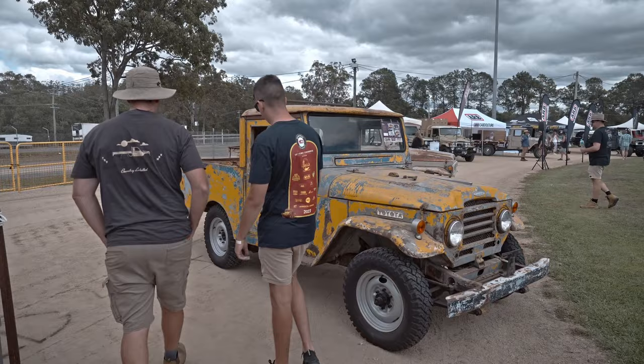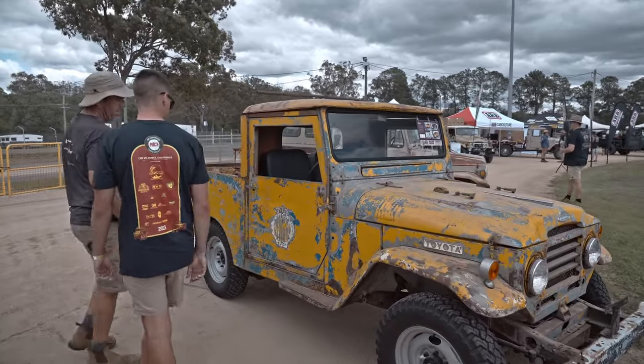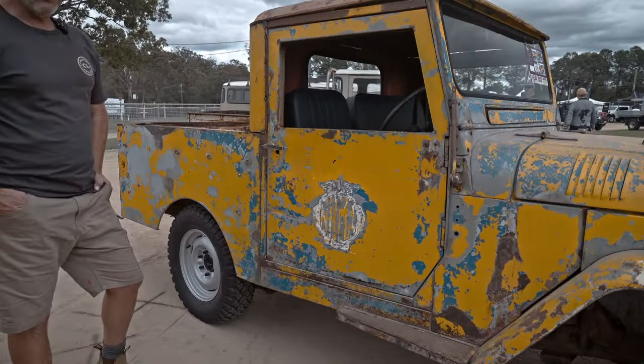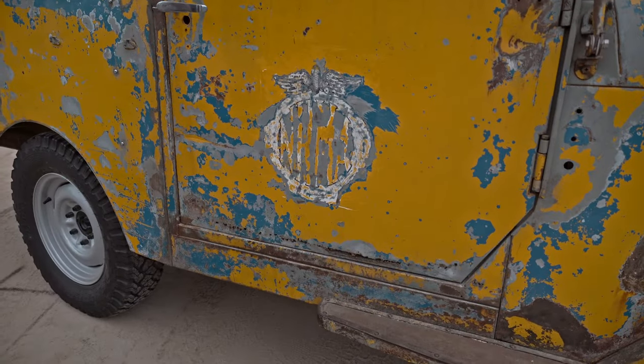Is this an NRMA sticker? Yeah, that's a very old and very dated NRMA sticker. So it might have been a service vehicle back in the day, which adds to it.